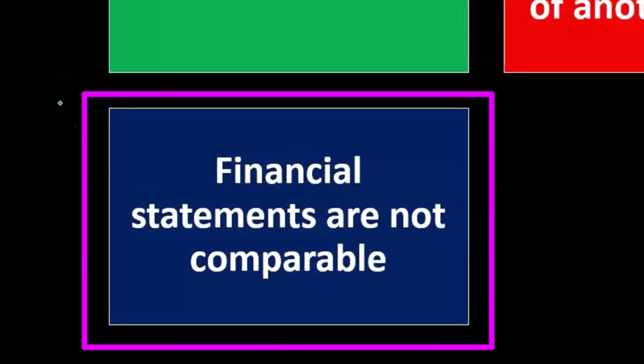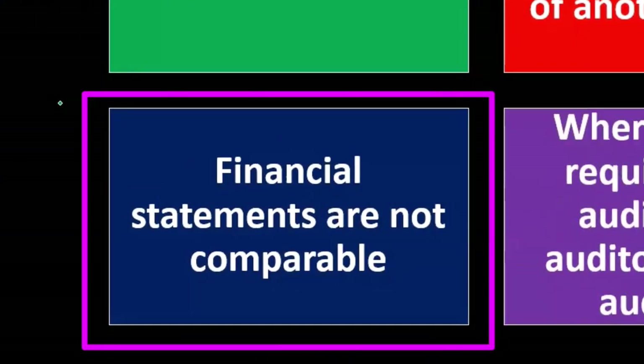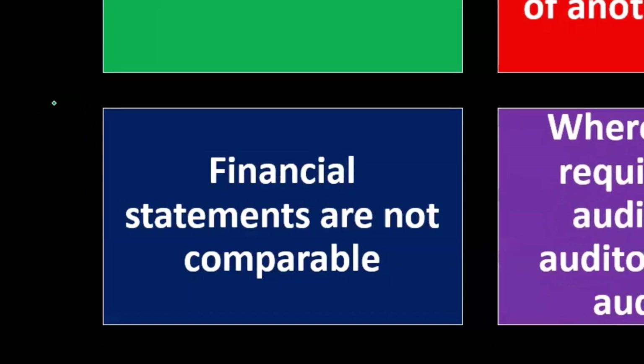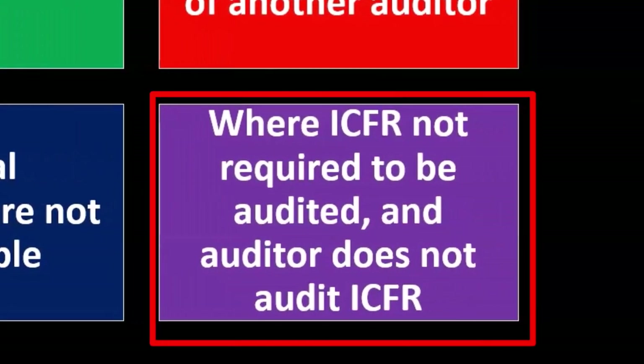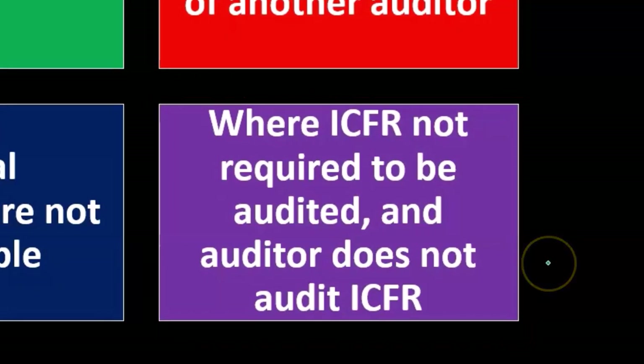Financial statements are not comparable: if there is a comparability problem with the financial statements, that should be noted. Where ICFR — internal controls over financial reporting — is not required to be audited, and an auditor does not audit ICFR, that is also a modification to the report. Normally they are required to be audited, so if there is some issue where they are not required, that would also be a modification.